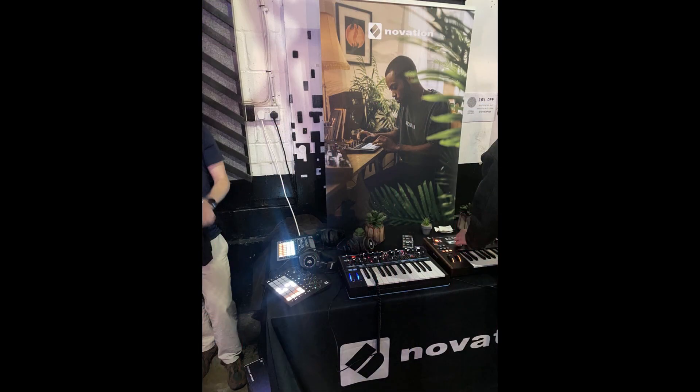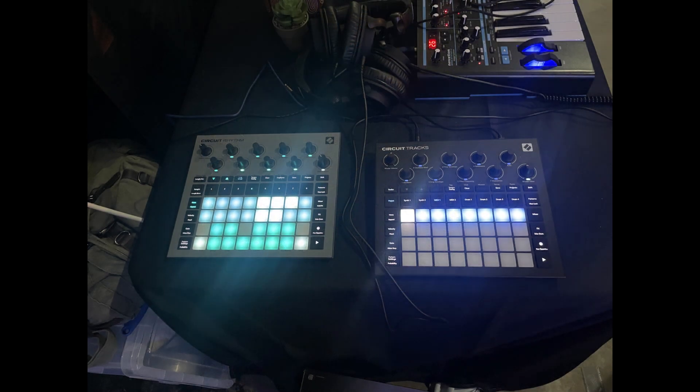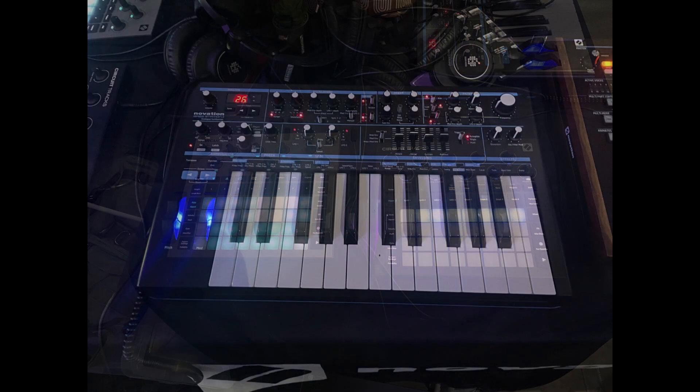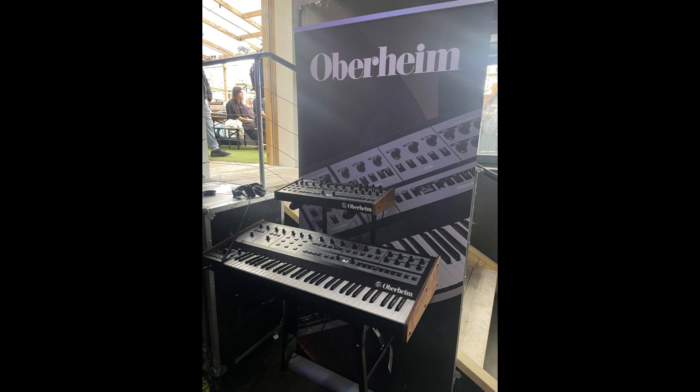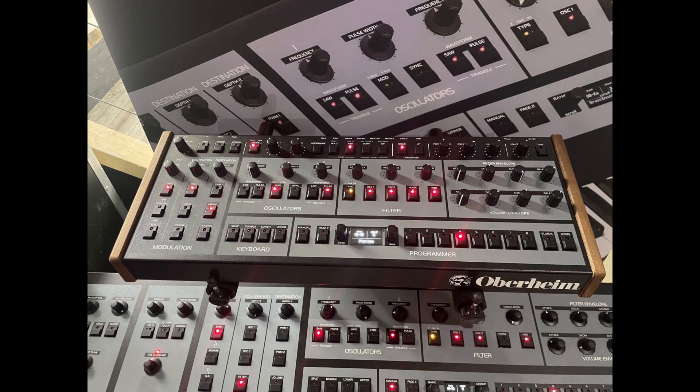Moving straight into Novation here. You've got the Novation Circuit coming up, and then you've got the classic Bass Station. Wow, that looks really great — I want one of them, that's superb.